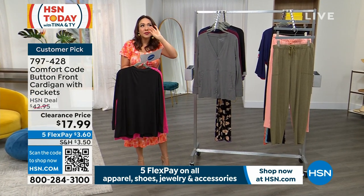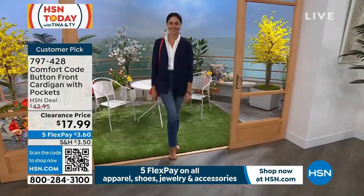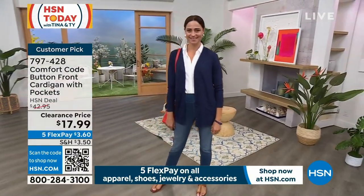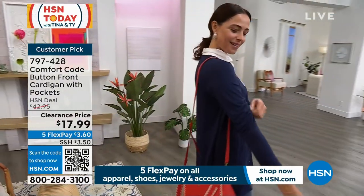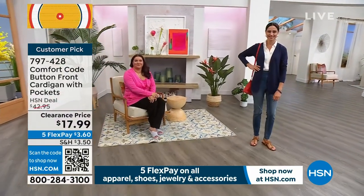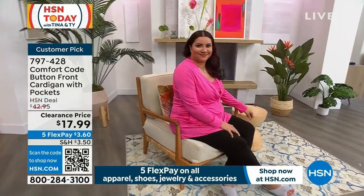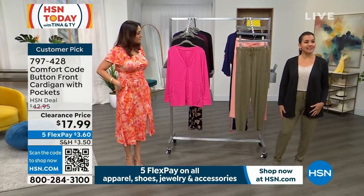Think about all those times you need something between a light to medium weight cardigan — whether your work is cold, you're getting on an airplane, or it has that collegiate look. Item number 797428 for $70.99. You can grab this in multiple colors: on the dress in the small, in the navy or pea coat blue, and the tropical pink. Netty is in a 1X, April — what size are you in? I'm in the extra small, in the black.